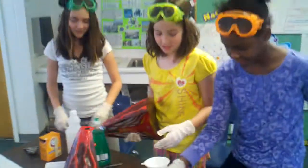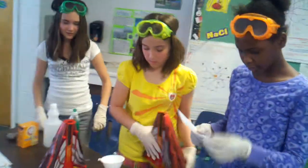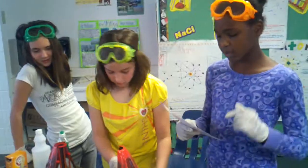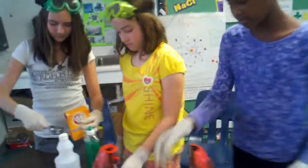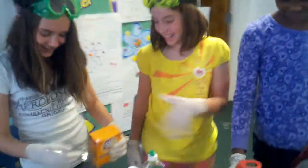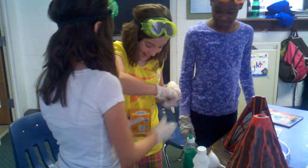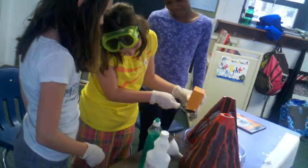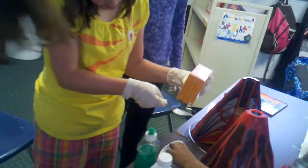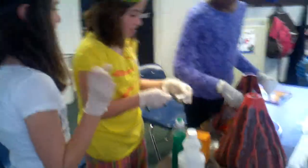Here we go. We need a half tablespoon of baking soda. This is a tablespoon. We're scientists, but we're not really good at measurements. Okay, we can put that right in there.